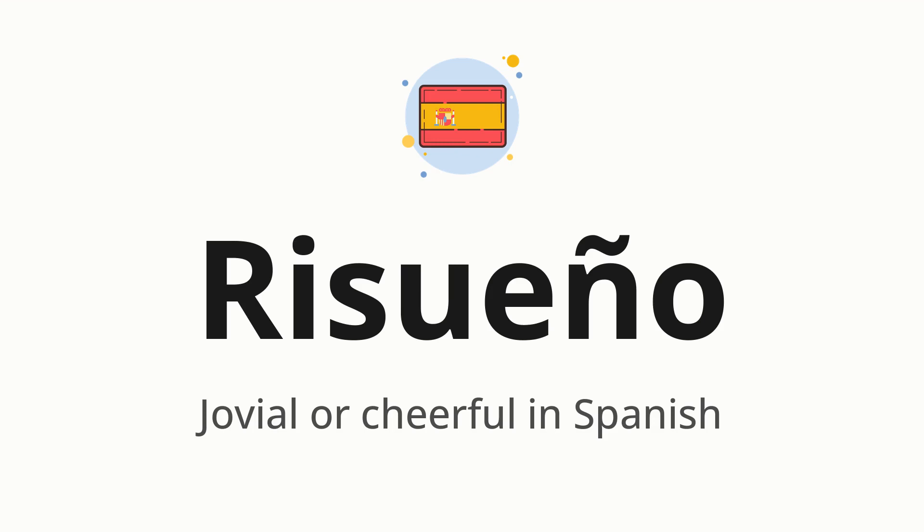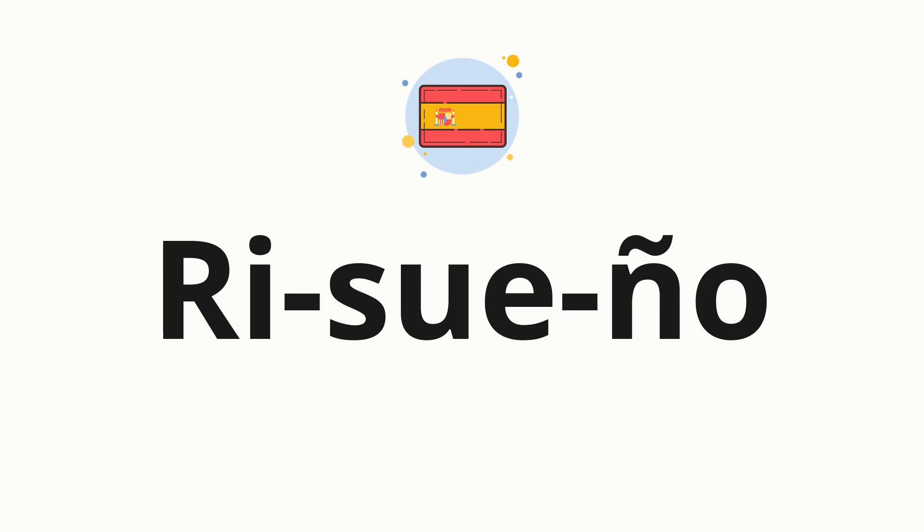Resueño, which means jovial or cheerful in Spanish. Let's say it all together. Resueño. One more time. Resueño. Now, let's split the word into syllables and then pronounce each syllable one by one.